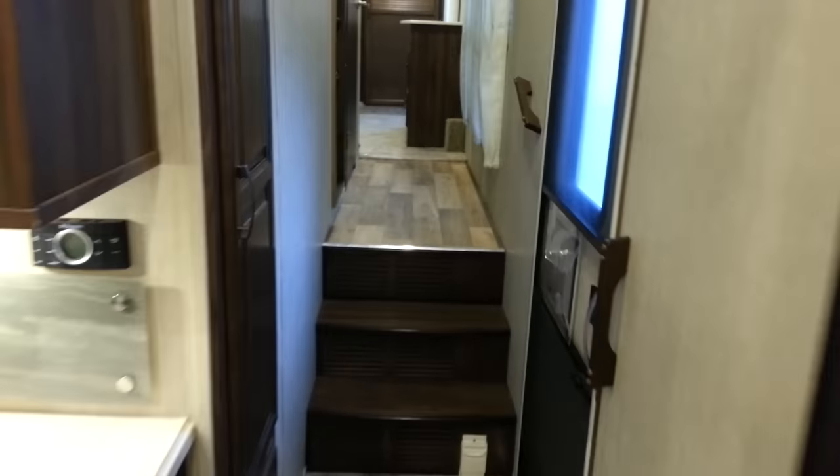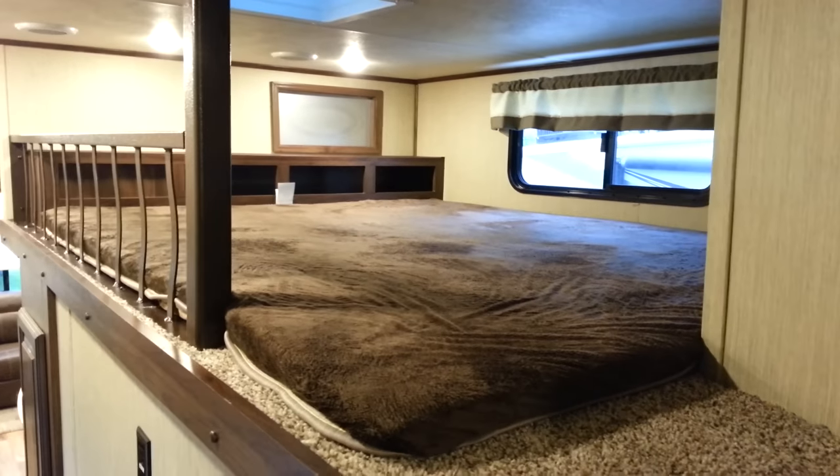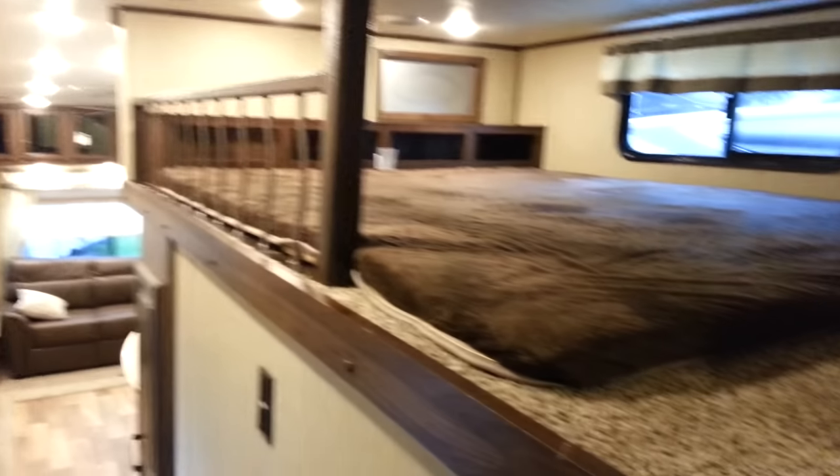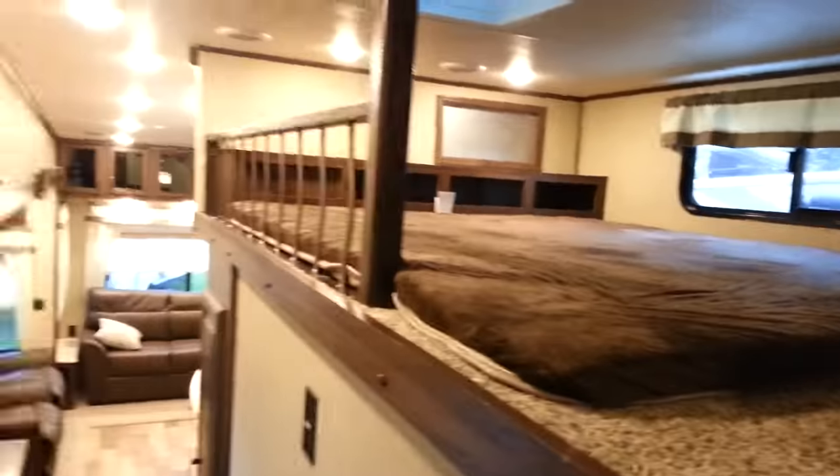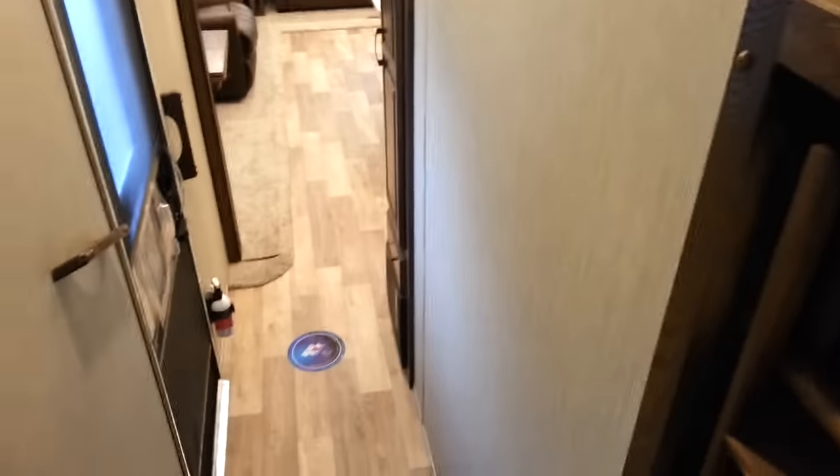Making our way towards the front, there's a loft bed — a nice big bed above the bunk room, about a queen size. There's lots of space up there with some lights, an extra TV hookup, some storage, and a vent above. It has a pull-out ladder that slides right out so you can access the bunks.